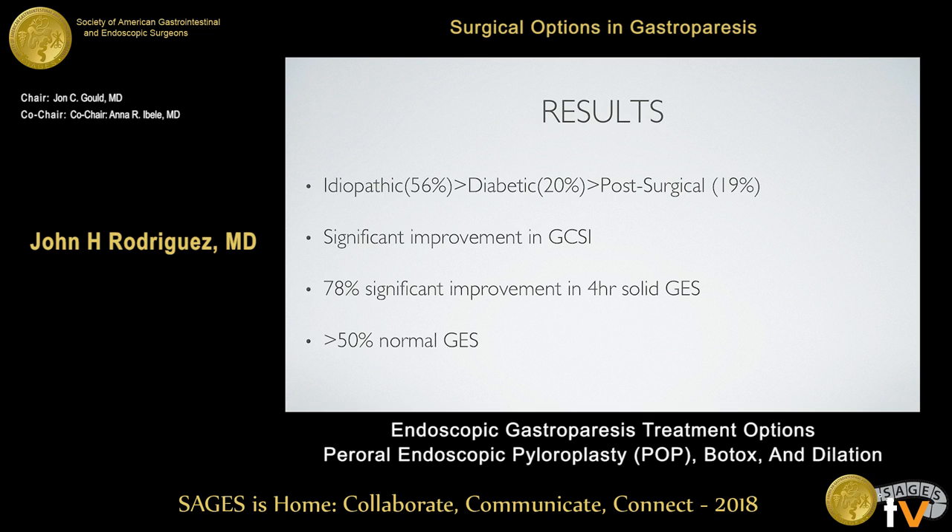In terms of results, we have a very mixed patient population — the vast majority are idiopathic, but we also see diabetics and post-surgical patients who have benefited from this intervention. We've seen very significant improvement in the gastroparesis cardinal symptom index, both globally and individually for each symptom addressed by the GCSI. About 78% of patients showed significant objective improvement on four-hour solid gastric emptying study, and close to 60% had a normal gastric emptying study at three months after peroral pyloromyotomy.